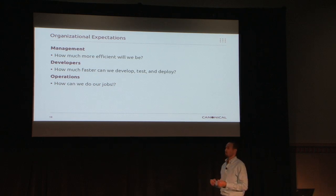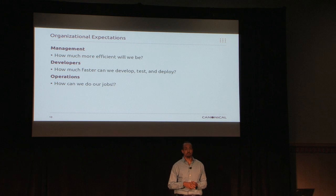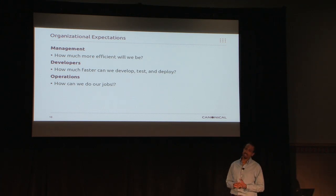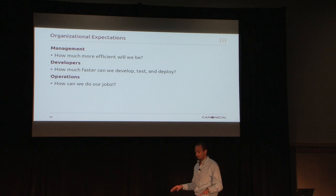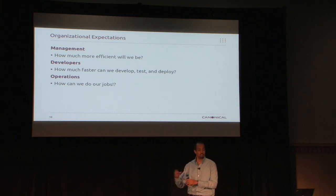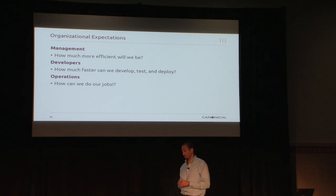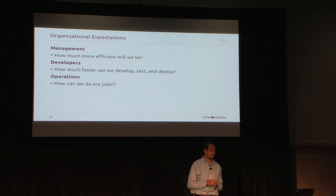Operations said: 'What do you mean we're going to a cloud? How can we do our jobs? How can we track who's using what? You're going to give developers access to deploy their own services? Are you kidding me?' And I said, calm down. We're going to do it internally first, then move externally. We'll learn from our mistakes early and hopefully correct them when we move externally. We'll take baby steps. It's not going to be all at once.